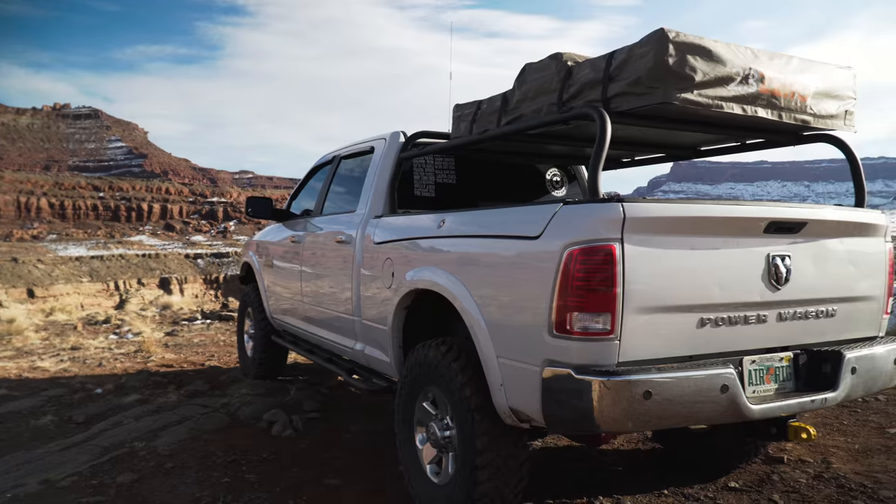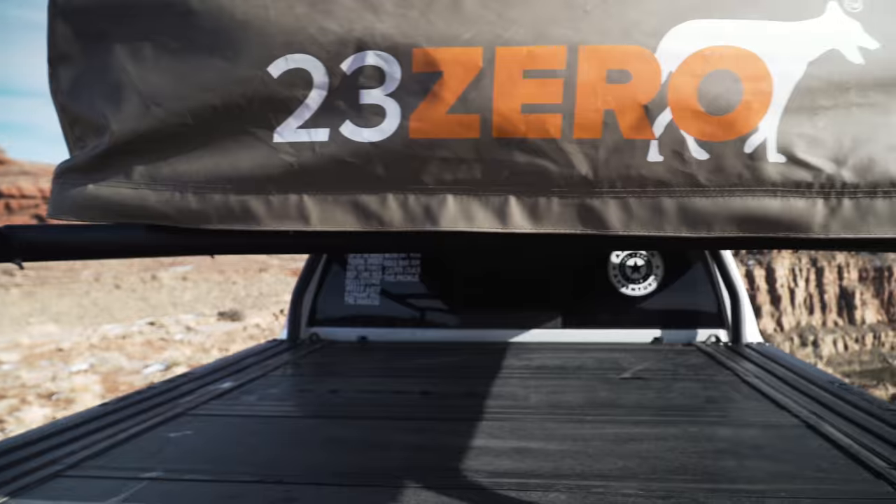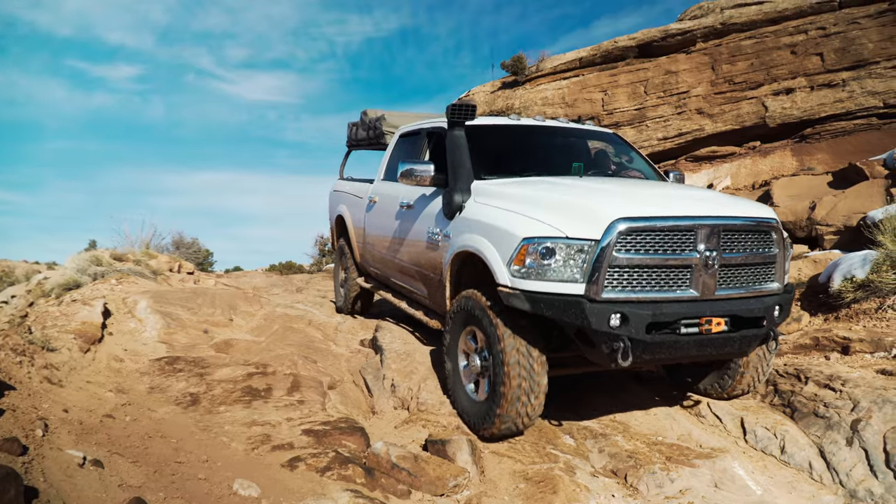Hey gang, Mike Key here, and today we are in beautiful Moab to talk about my Power Wagon — what I like to call our Rocklander build.